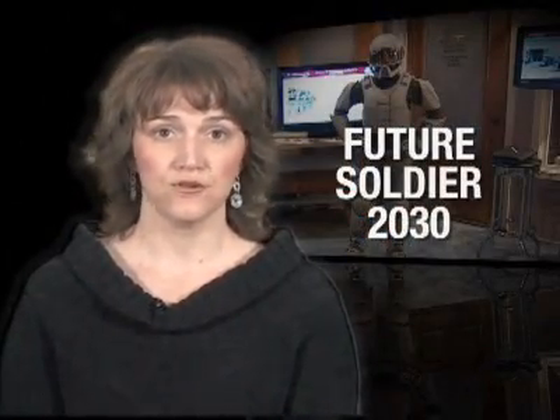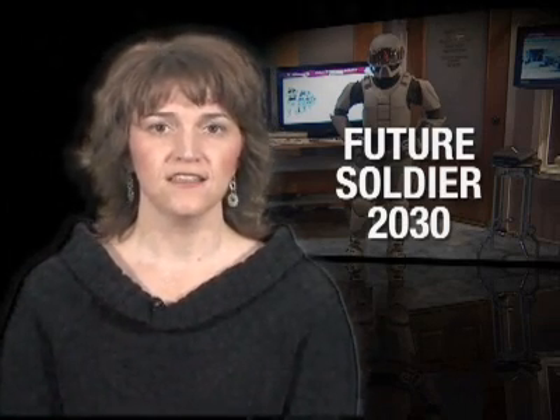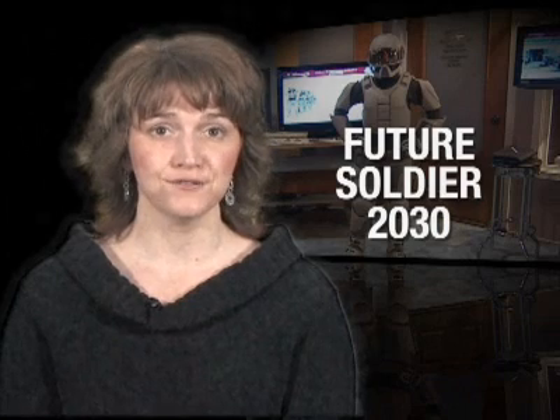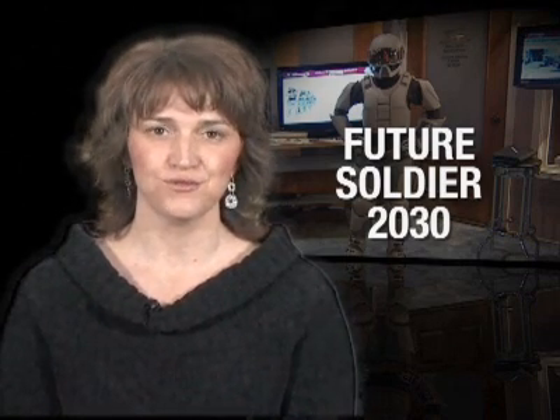The Future Soldier 2030 initiative will be developed in collaboration with RDECOM's other research, development and engineering centers, the Training and Doctrine Command, and PEO Soldier. The goal is to identify potential capabilities that may be required by soldiers in the future by applying logic and imagination to real life situations.